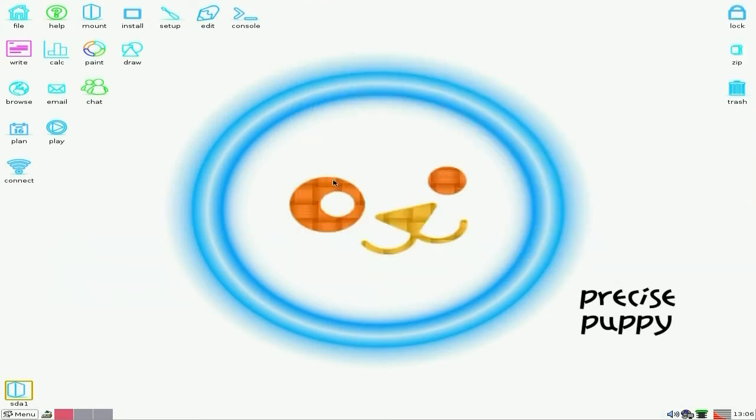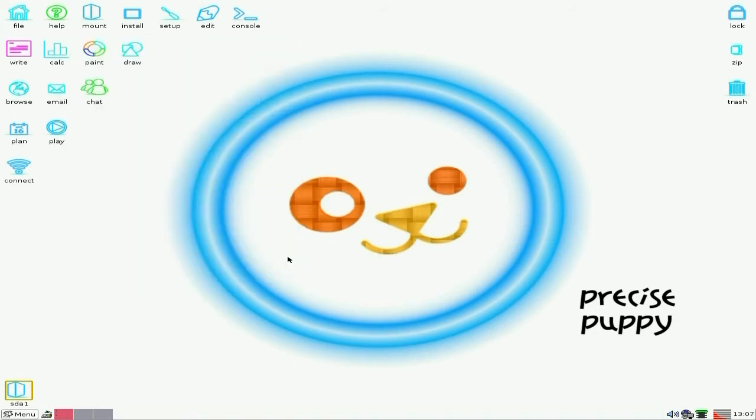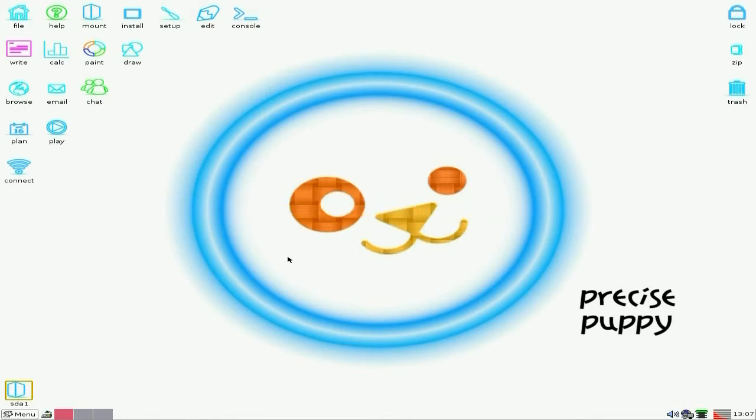And one of my main gripes about Precise, and a lot of the other pups at the moment — if we go to install, just for instance, and we go to the Puppy Package Manager. Now, a lot of pups, this takes about 20 million hours, okay? But as you can see, it still takes a while, but not as long as it was before. So that's a good thing.